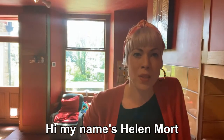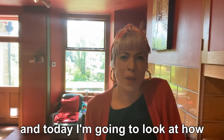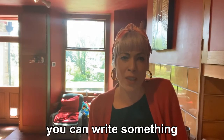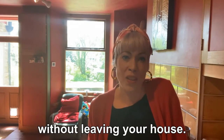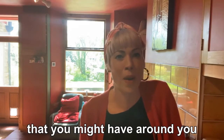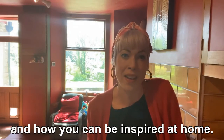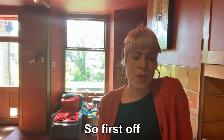Hi, my name's Helen Mort. I'm a poet and fiction writer and today I'm going to look at how you can write something without leaving your house — finding inspiration just in the things that you might have around you in your flat or in your house, and how you can be inspired at home.